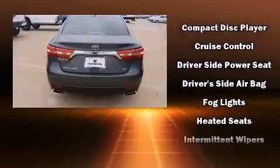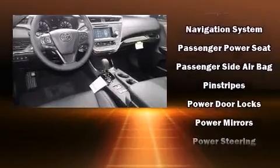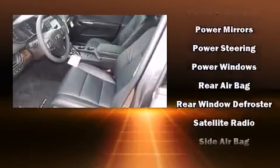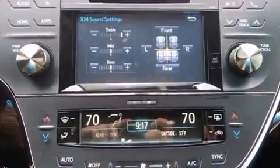Toyota ensures the safety and security of its passengers with equipment such as dual front impact airbags, head curtain airbags, traction control, brake assist, a security system, and four-wheel disc brakes with ABS. This car was designed with safety in mind, allowing you to drive with even greater assurance.